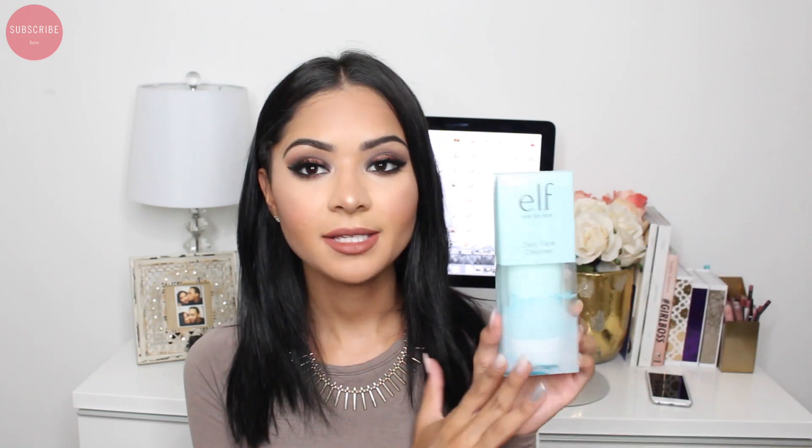I got an e.l.f. daily face cleanser. I've heard a lot of great things about their skincare collection so I'm excited to try this. I have really sensitive skin so I'm careful with everything I apply on my face, but since it's from an affordable line, if it works for me I'll definitely keep you guys updated.